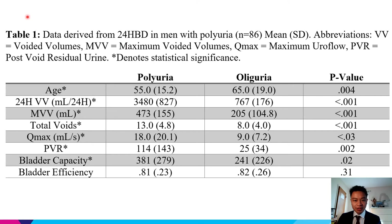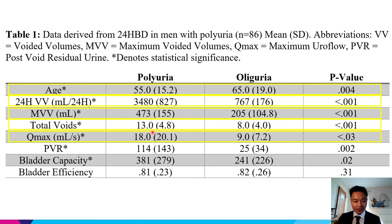Our data demonstrates that in comparison to those with oliguria, polyuria patients are much younger — 55 versus 65 years — have a much larger 24-hour voided volume of 3,480 versus 767 mLs, have a much larger maximum voided volume of 473 versus 205 mLs, have far greater total voids of 13 versus 8, and have a much more normal uroflow of 18 versus 9 mLs per second, and are therefore likely the group in which behavioral modification is most likely to be efficacious.